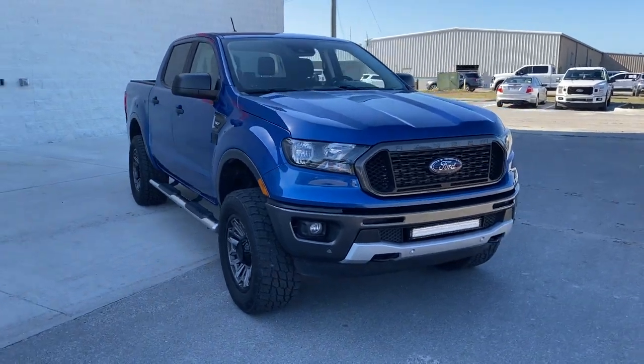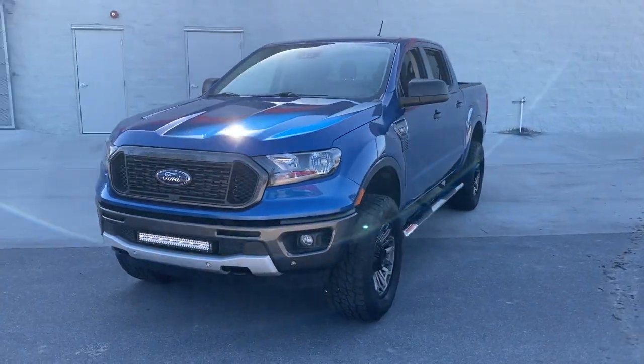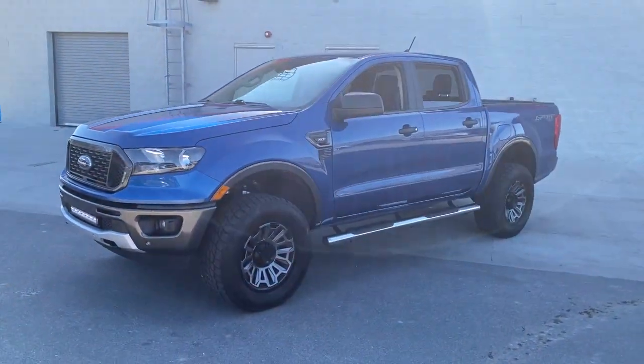Check out this 2019 Ford Ranger. This vehicle still has fewer than 25,000 miles on the clock, so it won't last long.